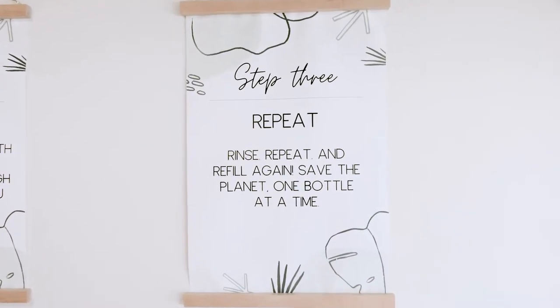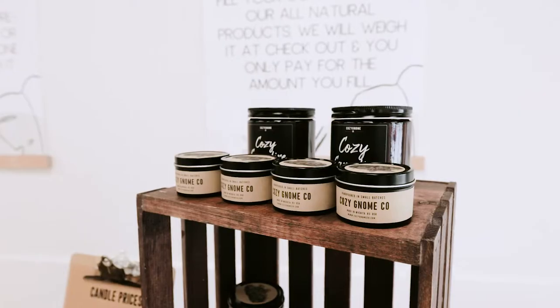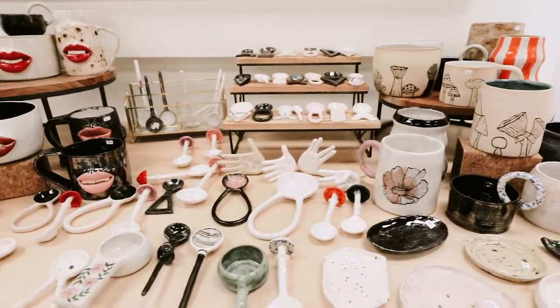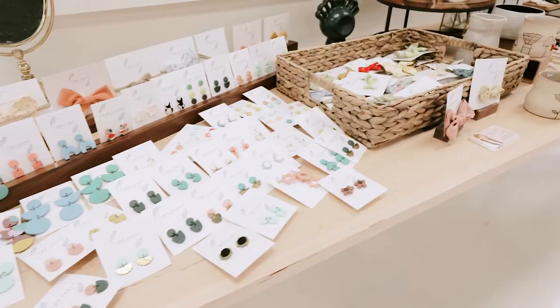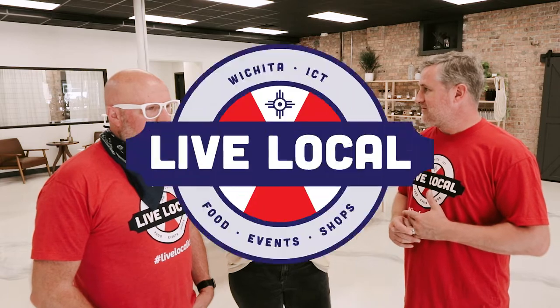So what are some of the things that people can buy here that local people make? Right now we have a candle shop doing a pop-up with non-toxic candles, and then we have pottery from Kincaid Pottery, and earrings and bows from Low Bluers. So those are some of our local makers that are here right now.